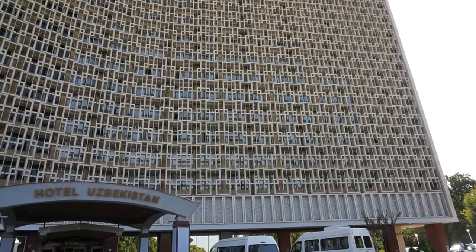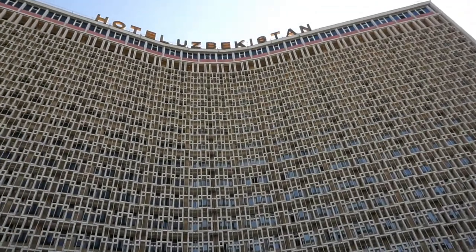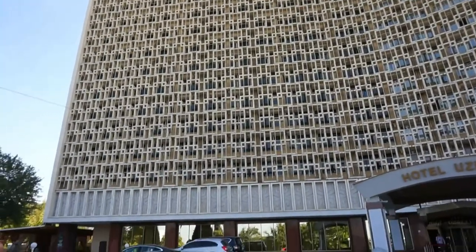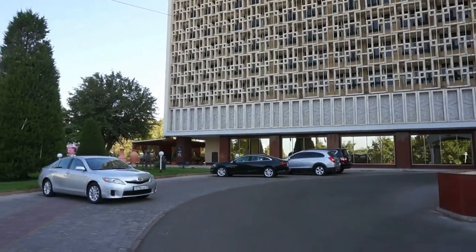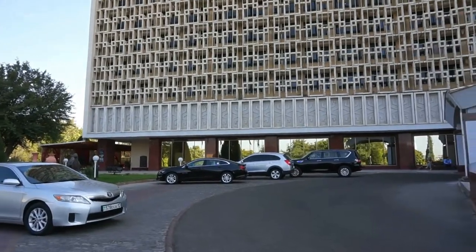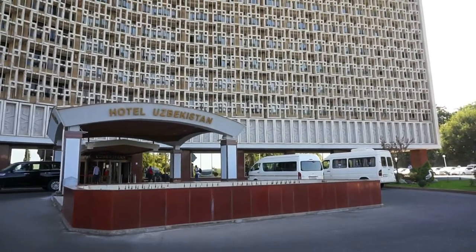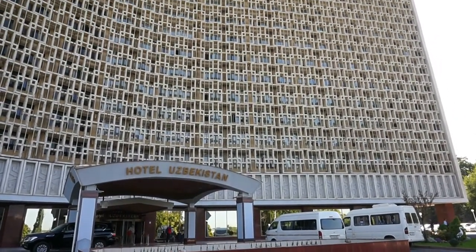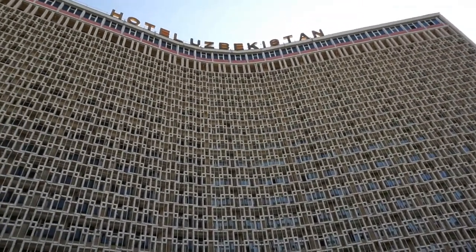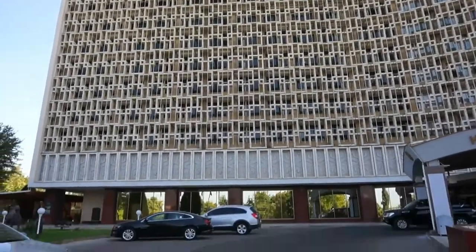Many, many articles have been written about Hotel Uzbekistan — how horrible it is — and you wouldn't know it unless you visited it. Completed in 1974, it has 260 rooms, four types of rooms, from single rooms to two suites.